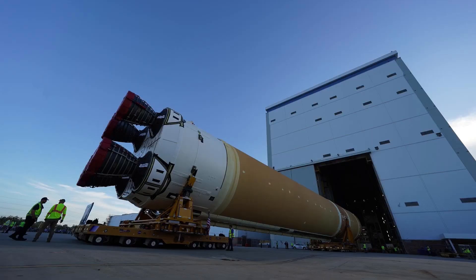Hey everyone, thanks for coming back and giving me some of your time. This promises to be a busier few weeks tracking the delivery of Core Stage 2, the SLS core stage for Artemis II.